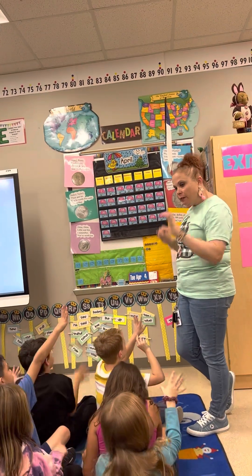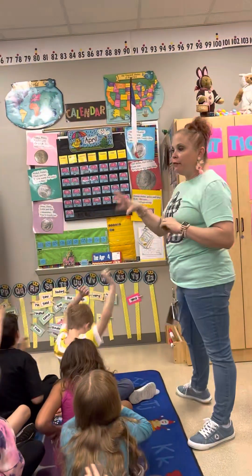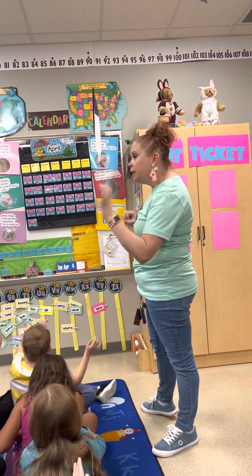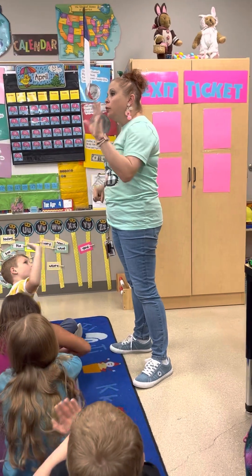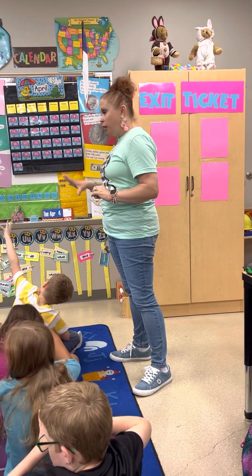5, 10, 15, 20, 25, 30, 35, 40, 45, 50, 55, 60, 65, 70, 75, 80, 85, 90, 95, 100, 105, 110, 115, 120. Everybody's participating.